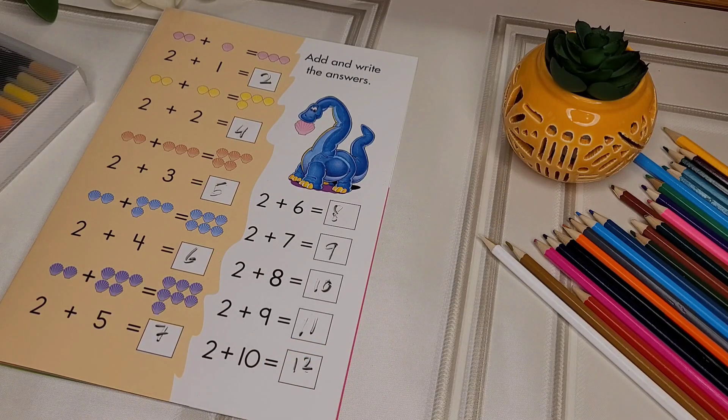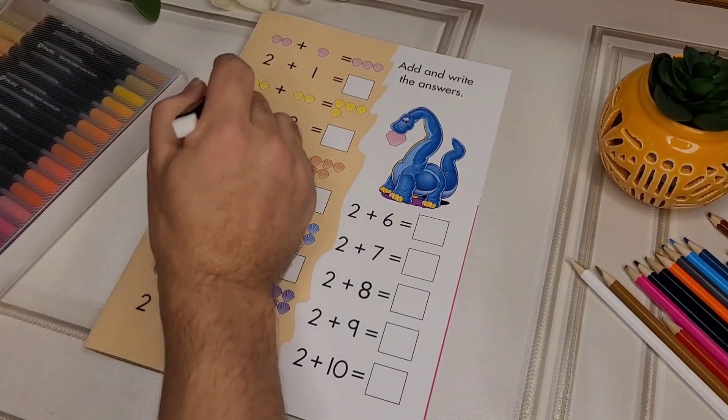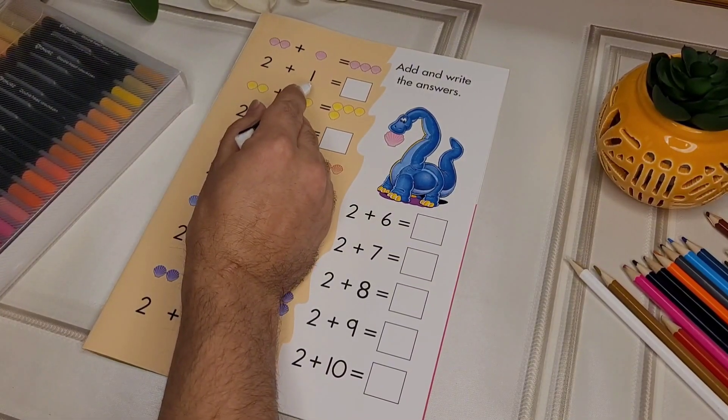Ok Kids! Let's try one more time! 2 plus 1 equals 3.